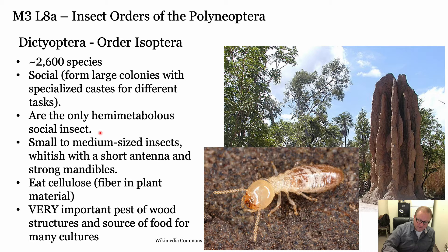Termites are the only hemimetabolous social insect. The other truly social insects are bees, some wasps, and ants. You know what these look like - they're medium to small size. They have antennae very different from ant antennae - ant antennae usually have an elbow, whereas termite antennae are more straight and short. They eat cellulose, which is really important - they're pests of wood.